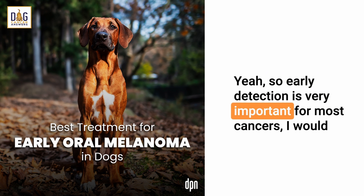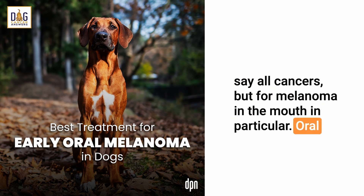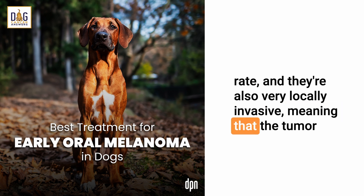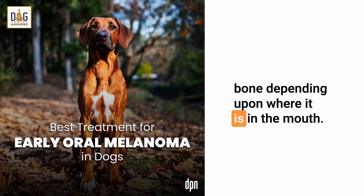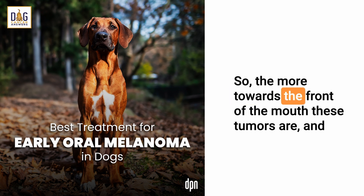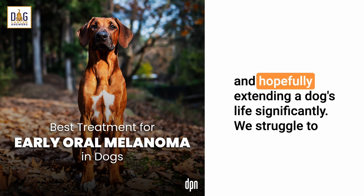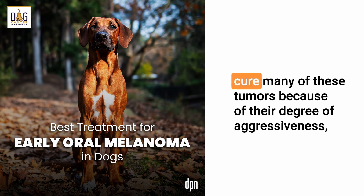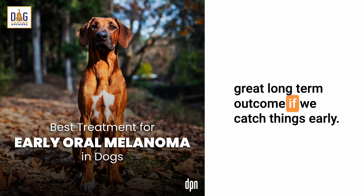Early detection is very important for most cancers, and I would say all cancers, but for melanoma in the mouth in particular. Oral melanomas tend to be very aggressive with a high metastatic rate, and they're also very locally invasive — meaning the tumor can infiltrate the underlying tissue and even the jawbone depending upon where it is in the mouth. The more towards the front of the mouth these tumors are, and the smaller they are, the better chance we have at removing them and hopefully extending a dog's life significantly.